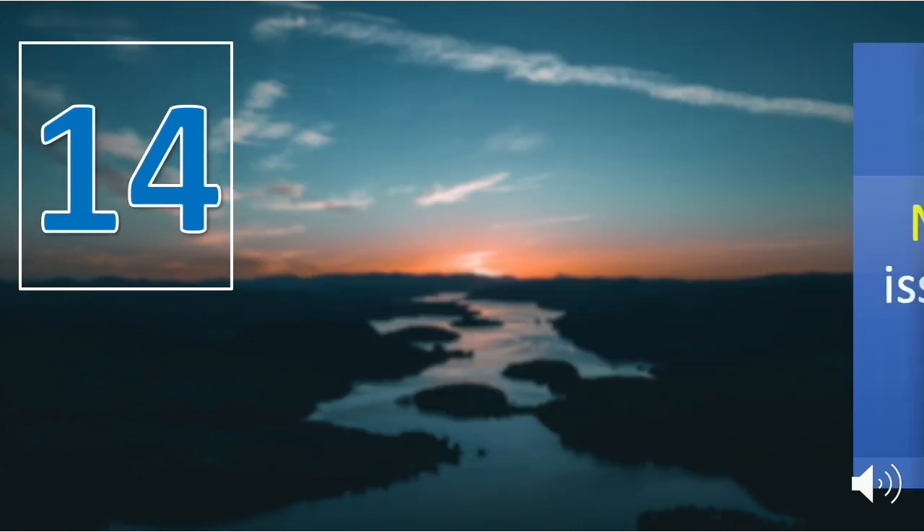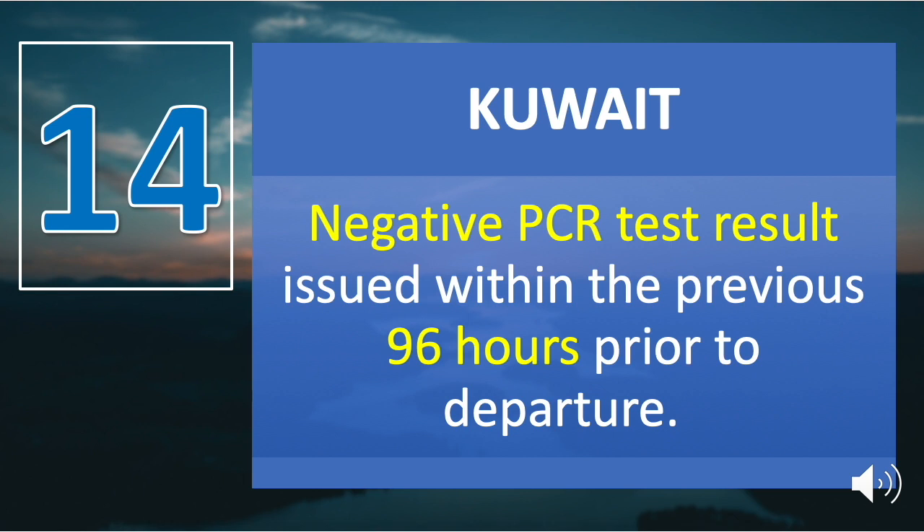Number fourteen is Kuwait. A negative PCR test result issued within the previous 96 hours prior to departure is required. If requested, 10% of passengers on each flight will be selected for a random COVID-19 PCR test upon arrival.